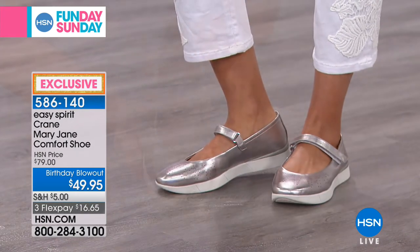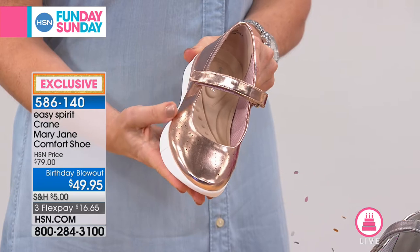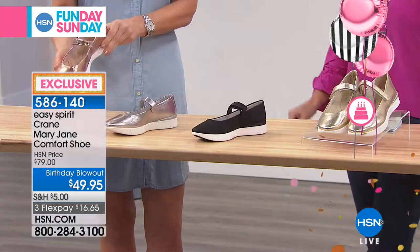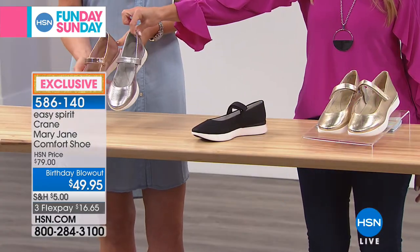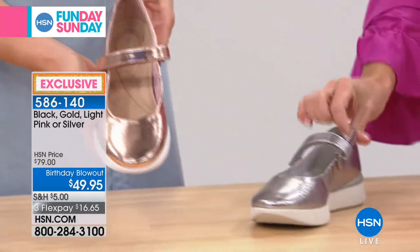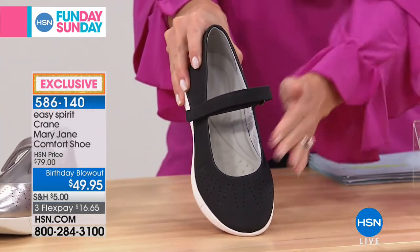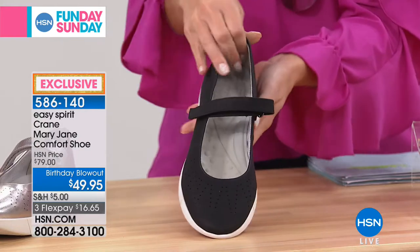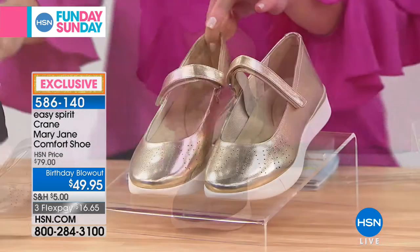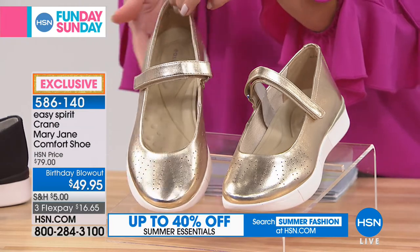This is the only airing you're going to see this Mary Jane. The first color choice is called Light Pink — it's an iridescent, almost metallic rose gold, very pretty. Then we've got it in silver. I'll put that next to the rose gold so you can see pink and silver side by side. And then we have more of a matte finish in the classic black. Finally, we have it in gold. Metallics are the new neutral — wouldn't you agree, Cindy?